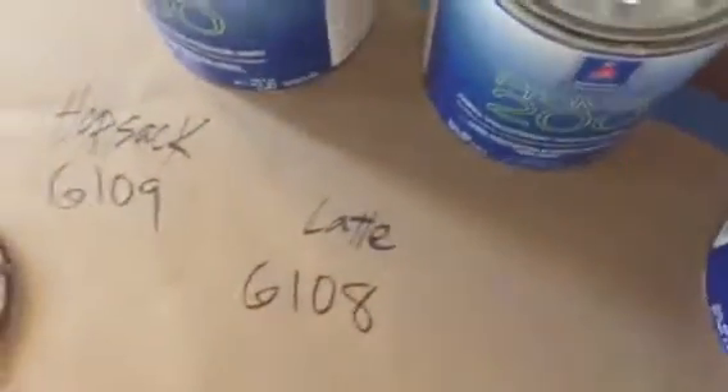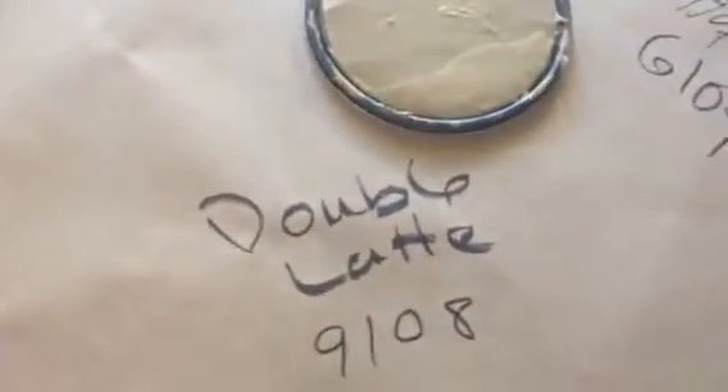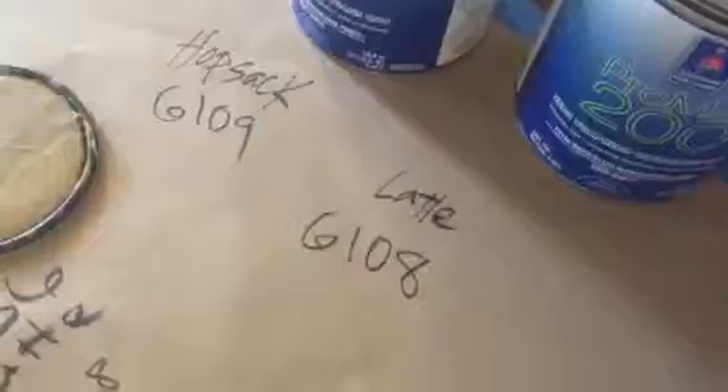This color is Latte, SW 6108. A shade darker is Hopsack, SW 6109. And a new color — Double Latte — sits between these two; it's brand new with a new number, SW 9108.